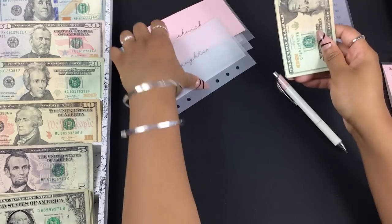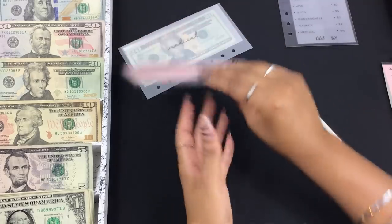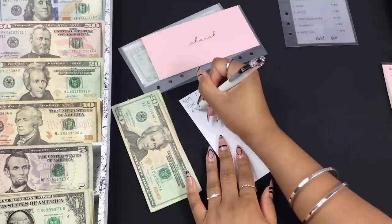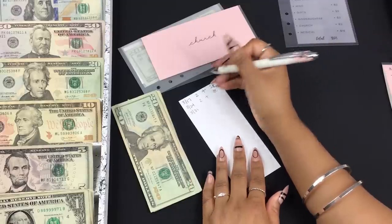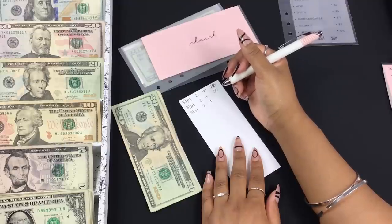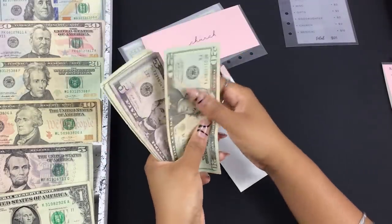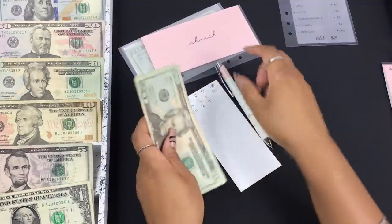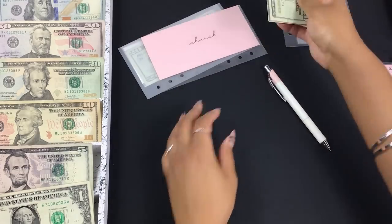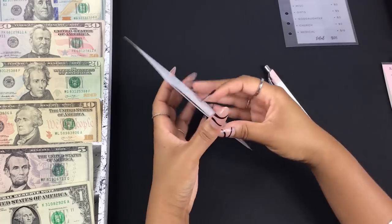My dad's birthday is in April and I forgot to include a gift for him as well. Since I've already completed my mock budget and I'm ready to post the April budget setup on Monday, those two forgotten expenses will just have to go under unbudgeted and I'll pull from my checks or my bank account online.